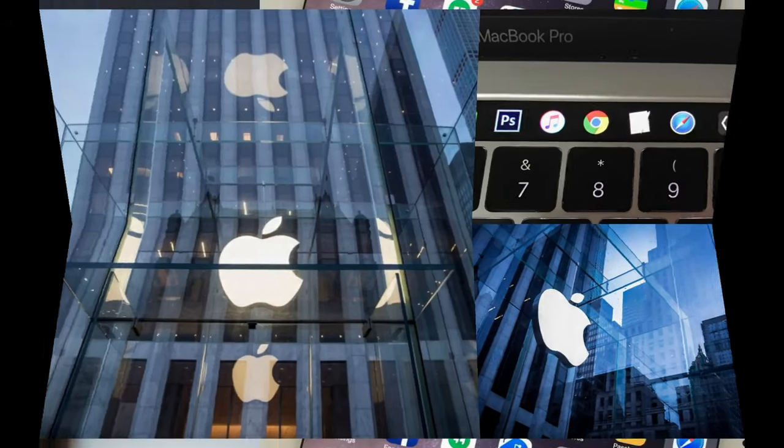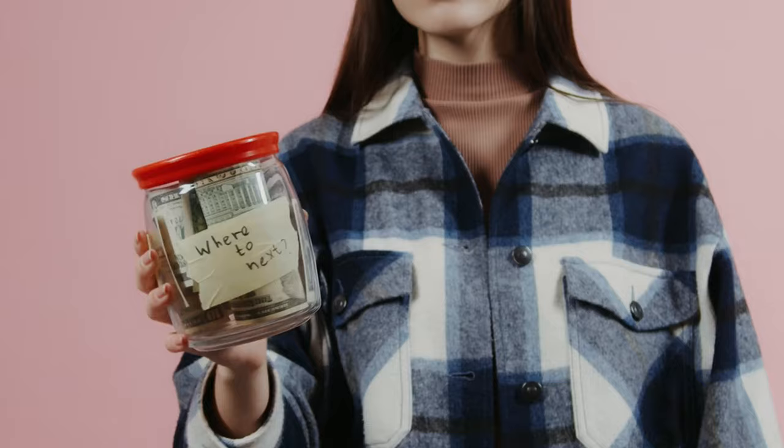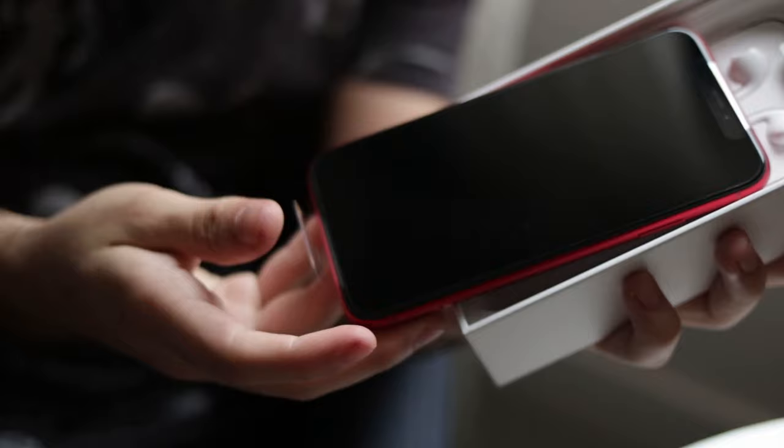Do not buy Apple Vision Pro. Are you eyeing the latest tech marvel from Apple, the Vision Pro? Hold that thought. Before you dive into your savings, let's uncover some truths that might just change your mind. You won't believe what we found for this much-hyped gadget.